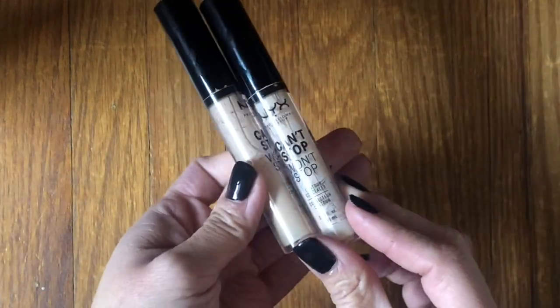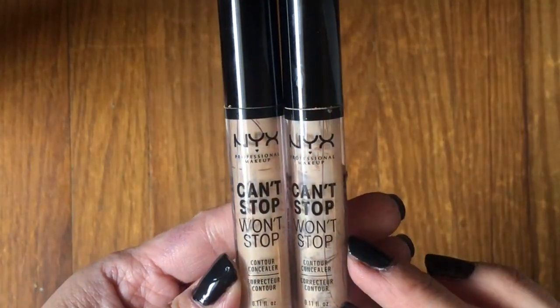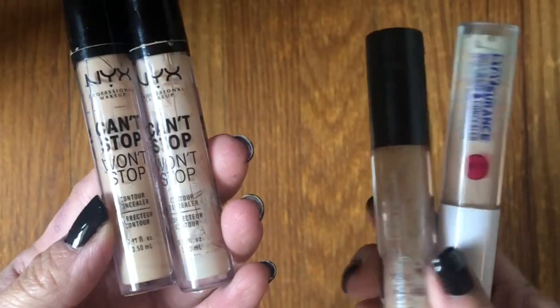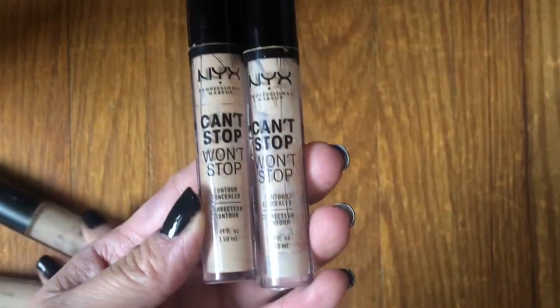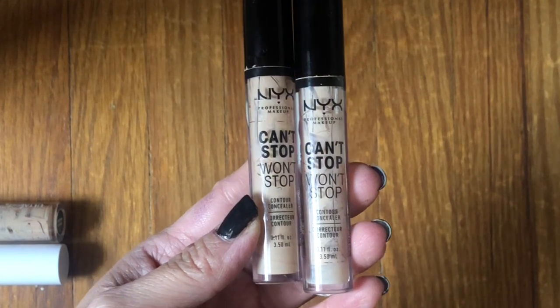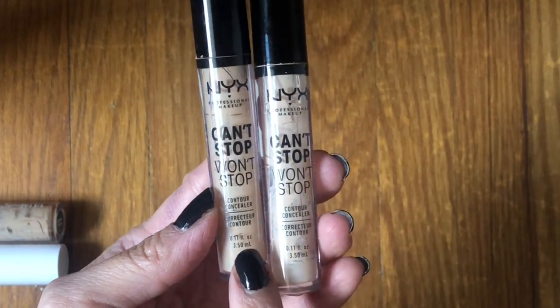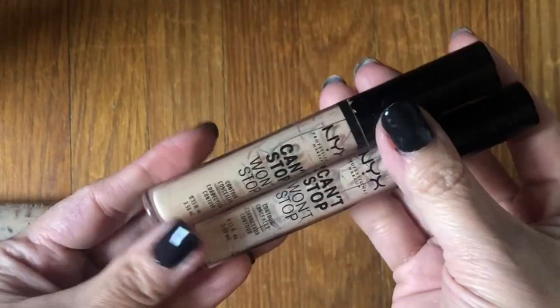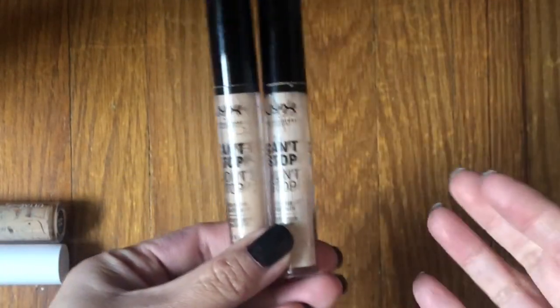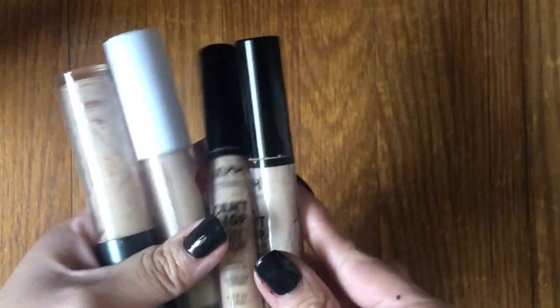My latest ones were the NYX Can't Stop Won't Stop concealers. These weren't bad at all — they're a little bit more mattifying but not drying. They can be built up a bit more, but I don't think they reached the level of coverage I want now. I might get these again — wouldn't be against it — but I'd definitely be open to trying other ones.